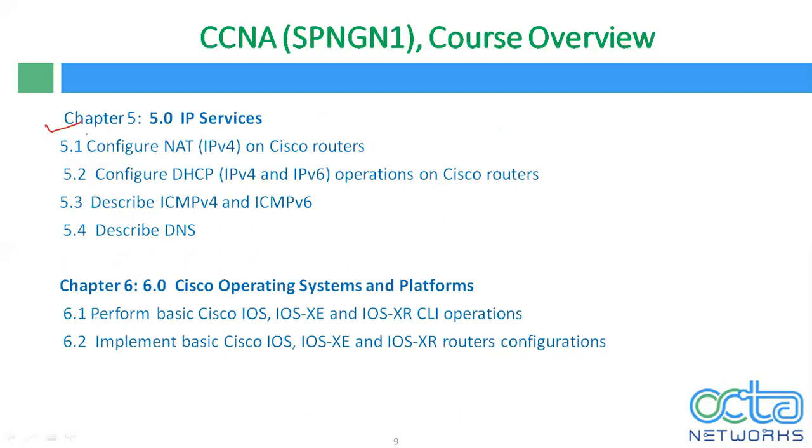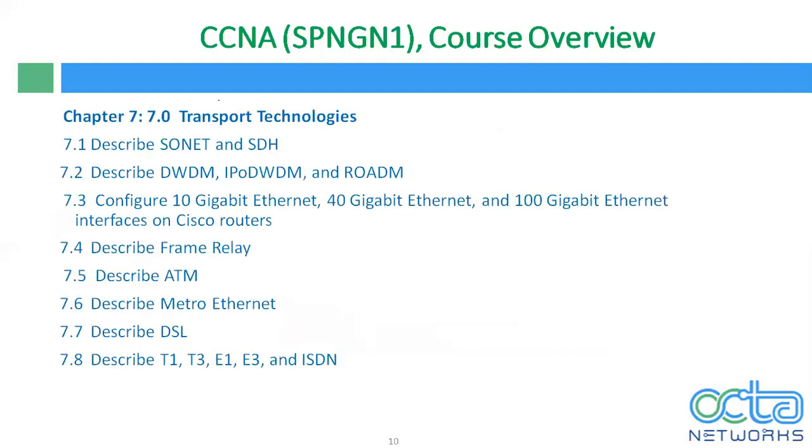In chapter 5, we will discuss IP services, which includes NAT, DSCP, ICMP version 4, ICMP version 6, and DNS. In chapter 6, we will perform lab tasks on Cisco IOS, normal IOS as well as Cisco XE and XR, and CLI operations. We will implement basic Cisco IOS XR and XE router configuration, starting with static default routing, and configure all dynamic routing protocols on Cisco IOS XR and XE routers. Chapter 7 covers transport technologies, where we will discuss SONET, SDH, DWDM, and configure different ports.